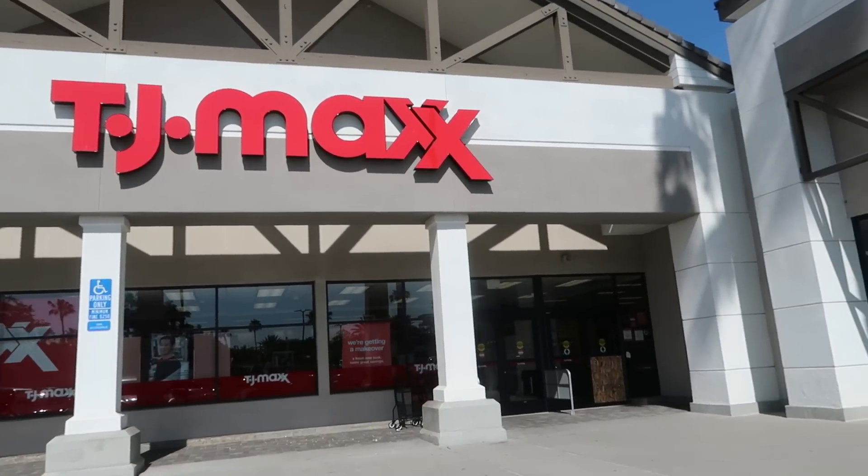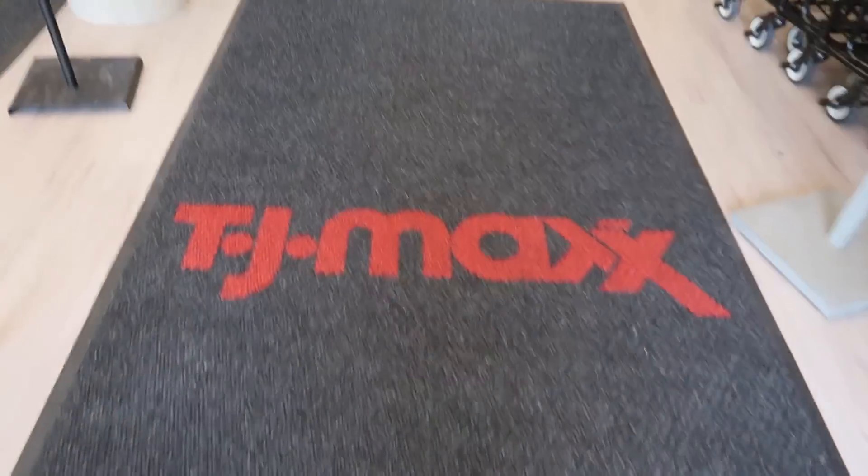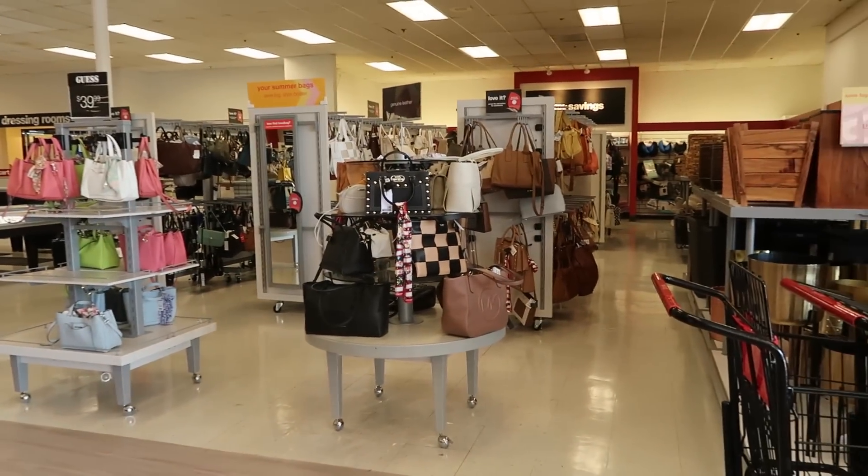Hey, my pretties. Welcome back. We're headed inside of TJ Maxx today. Alright, what's at this front door? Oh, it looks like they have some new bags out.